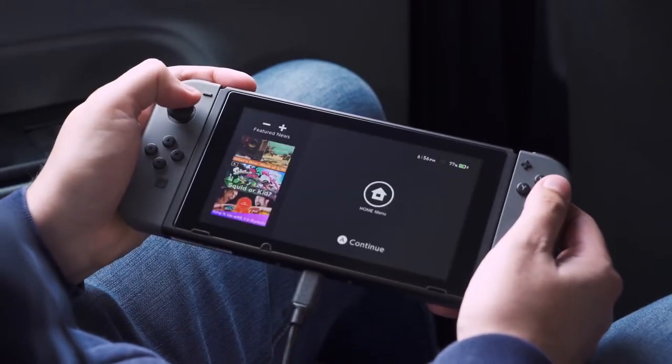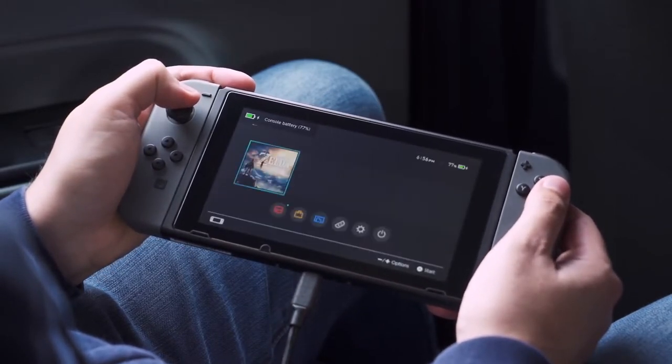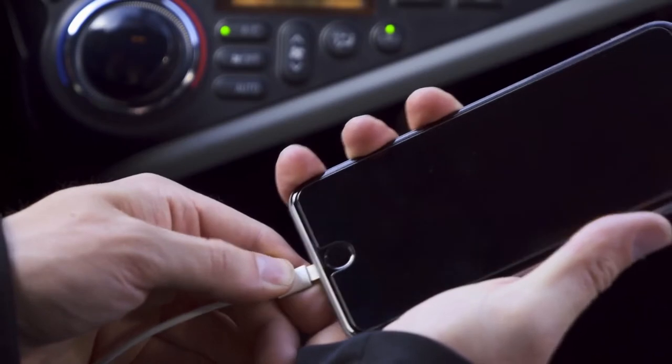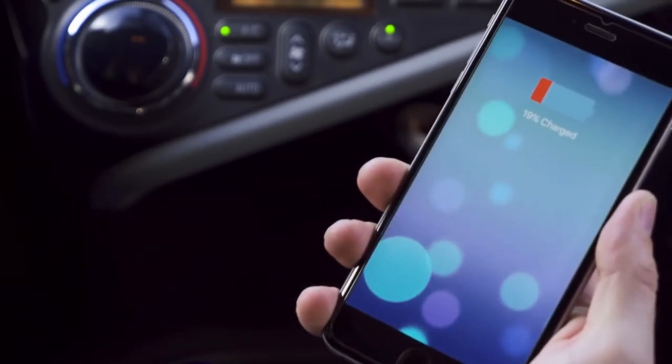With the X5 charger, everyone can claim a port and get a full battery fast. If you're more of a solo driver, RapidX also makes the X1 with a single lightning connector that charges an Apple device at twice the speed.